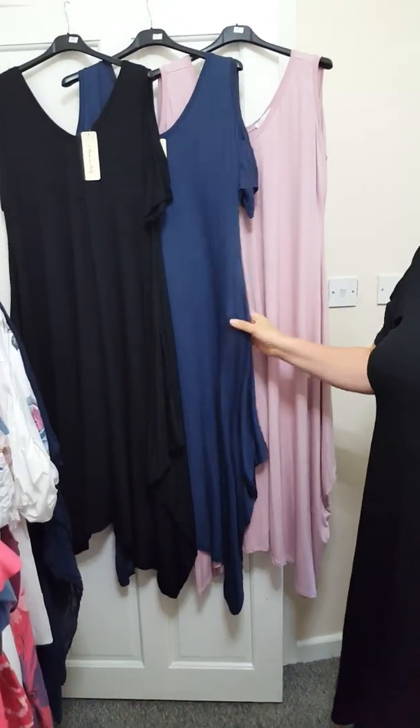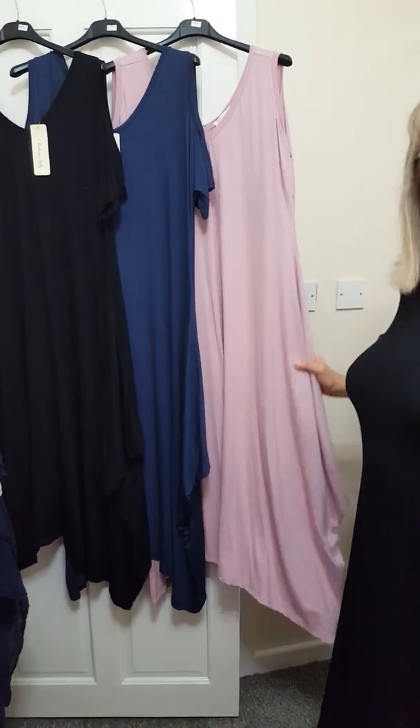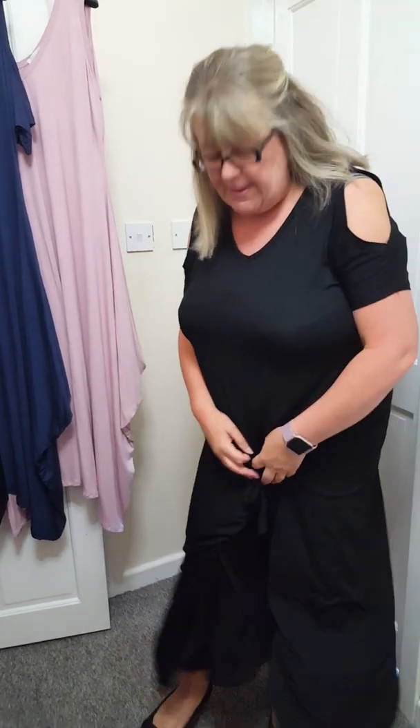I've got them in black, navy, and that lovely pink. They're £24 with free postage. One size will fit a 12 and you can belt it up to a 22. So these are fab, love them.